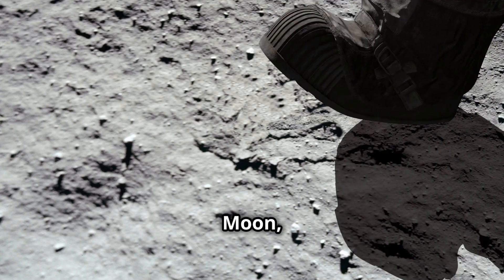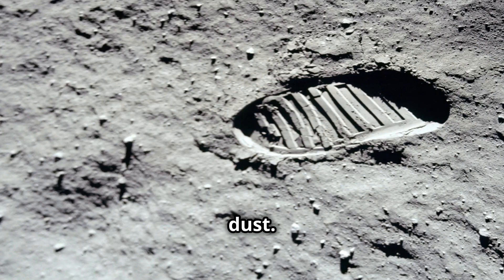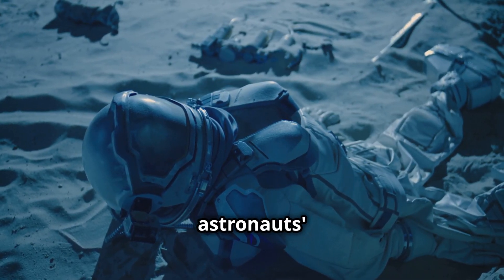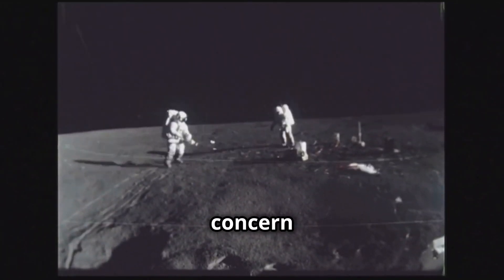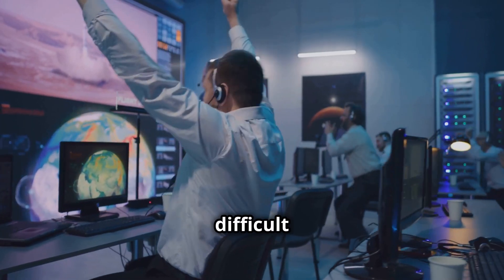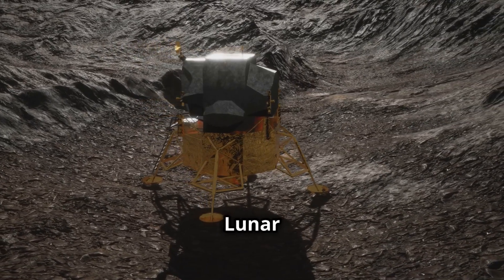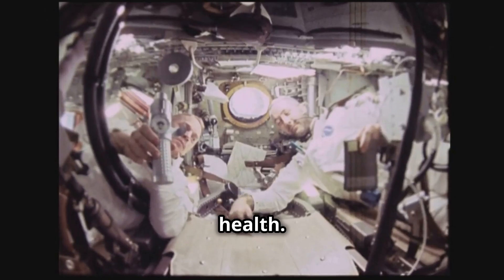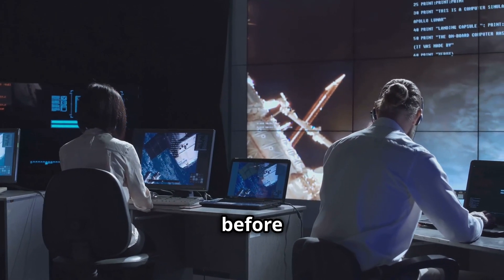While Apollo 11 astronauts were walking on the Moon, they encountered an unexpected problem — moondust. The Moon's surface is covered in a fine, abrasive dust that clung to everything, including the astronauts' space suits and equipment. This dust was not only a nuisance, but also a major concern for the health of the astronauts. NASA had no idea how difficult it would be to deal with this dust. It posed a risk to the equipment, like the lunar module's engine and the life support systems, and even the astronauts' health. The team on Earth had to quickly figure out how to clean everything up before the return trip.